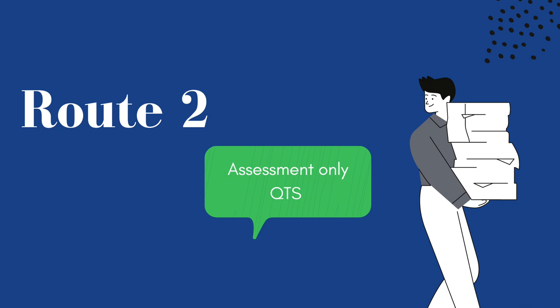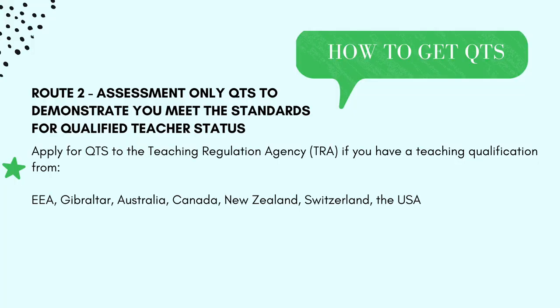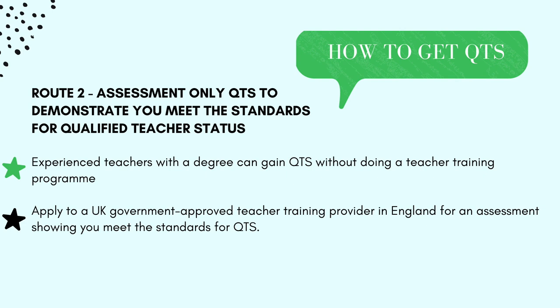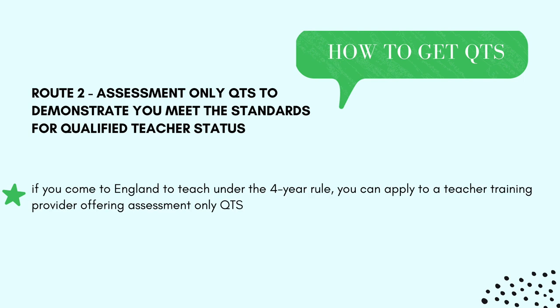The second route is Assessment Only QTS, to demonstrate that you meet the standards for Qualified Teacher Status. If you have a teaching qualification from a country not part of the EEA, and not Gibraltar, Australia, Canada, New Zealand, Switzerland, or the USA, the Assessment Only QTS may be the most appropriate route for you. Assessment Only QTS means experienced teachers with degrees can gain QTS without doing a full teacher training programme. You can apply to a UK government-approved teacher training provider in England for an assessment, and you don't need to visit the UK to be assessed or gain QTS.